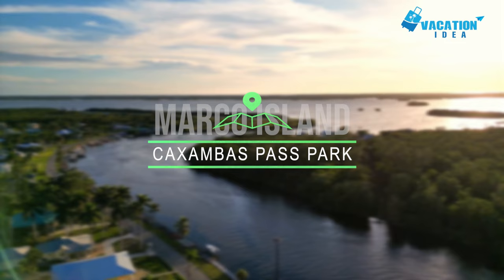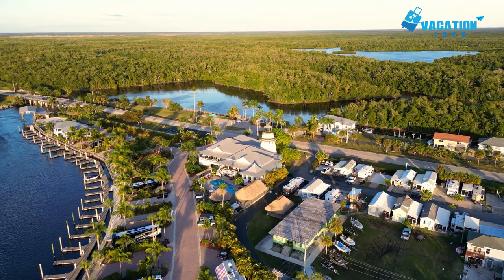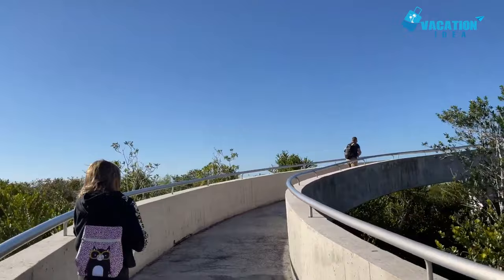At number 6, Everglades National Park. In this part of the state, the pull of the Everglades is unavoidable. Luckily, many fun day tours from Marco Island offer a glimpse into this wild, wonderful land. One of the rarest and most crucial landscapes on Earth, the Everglades offer incredible opportunities for exploration and nature watching. Its thousands of plant and animal species — including alligators, manatees, orchids, and cacti — demonstrate the area's unique blend of temperate and tropical regions.